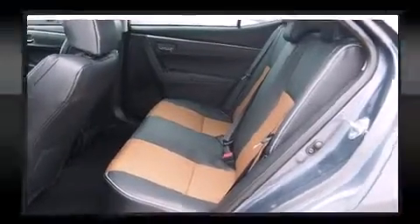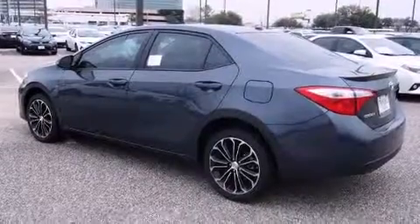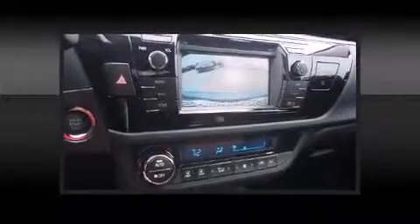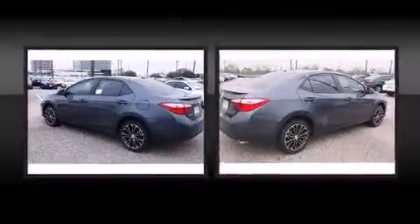Top features include front bucket seats, one-touch window functionality, a leather steering wheel, an outside temperature display, front fog lights, heated door mirrors, remote keyless entry, and power windows.